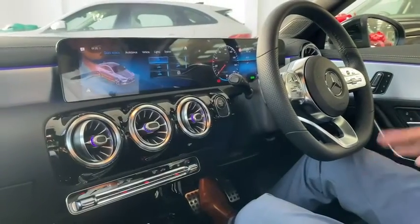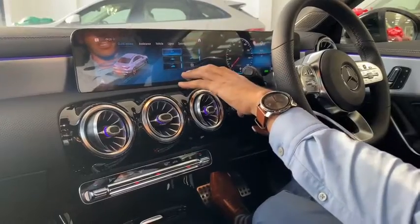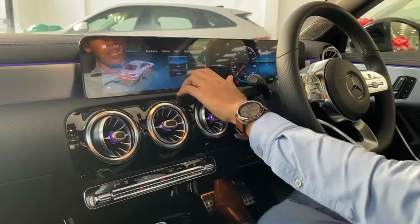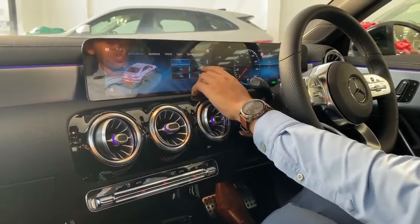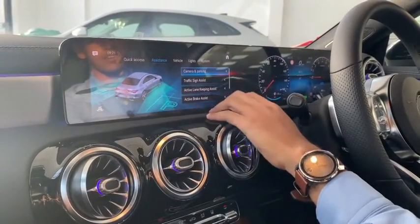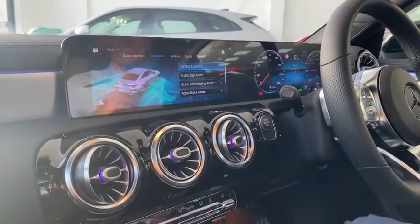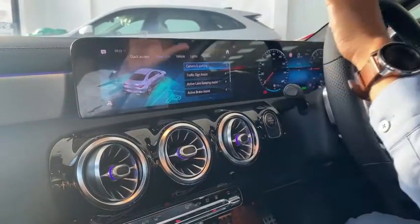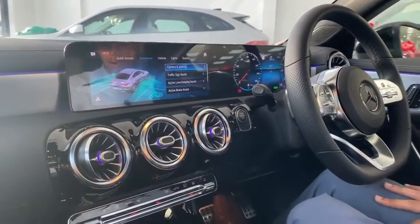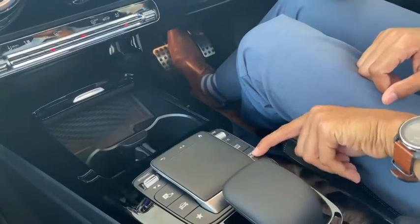You can select almost any single setting in this car. This button brings you to the settings option where we can select all other items — lane departure, tow mode, assistance features including camera and parking, traffic sign assist, lane assist, and active brake assist. We can control every single function from the infotainment system. On the right-hand side we can control the map and navigation, and of course we have radio and media.